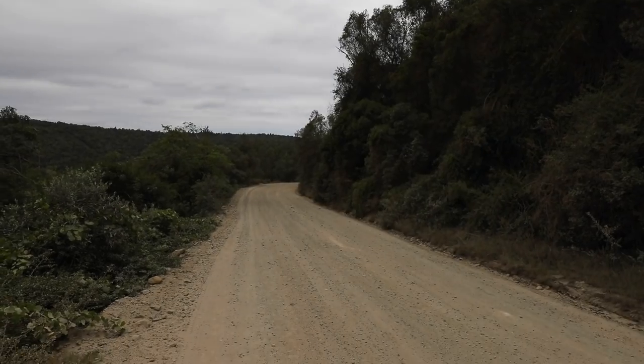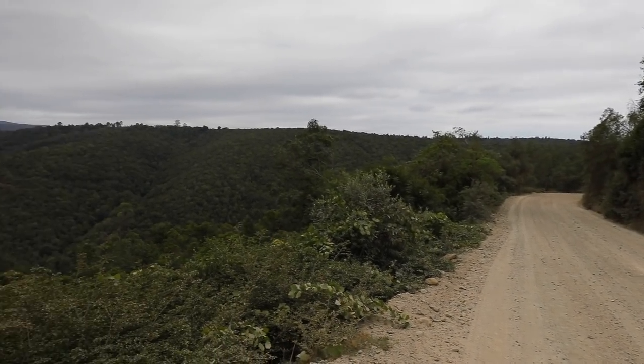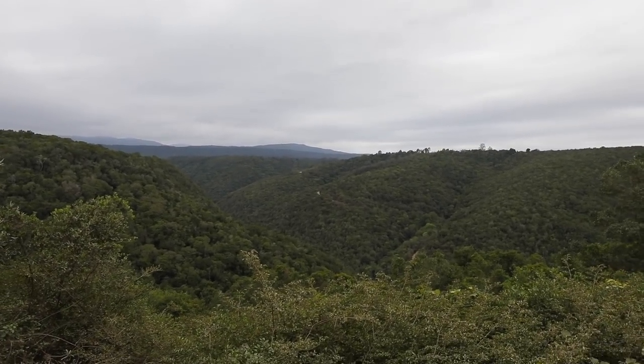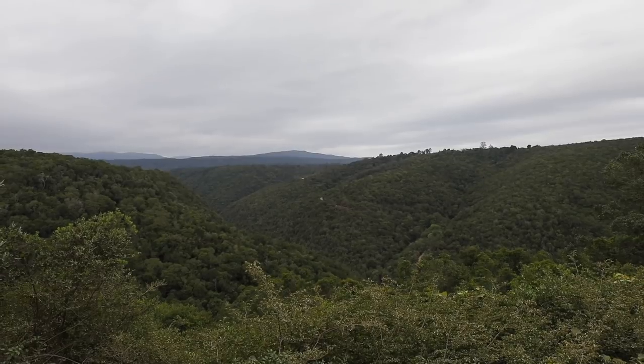So we are about to go down the Homtini Pass, which is here behind me — it's down there. You can just see the road peering out from behind the bushes there.